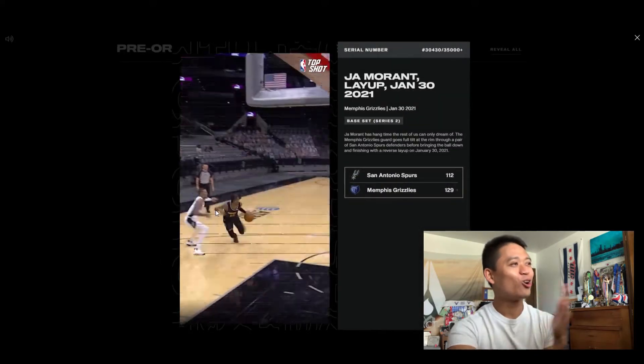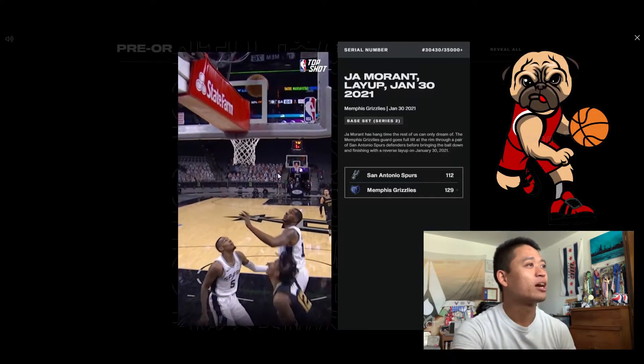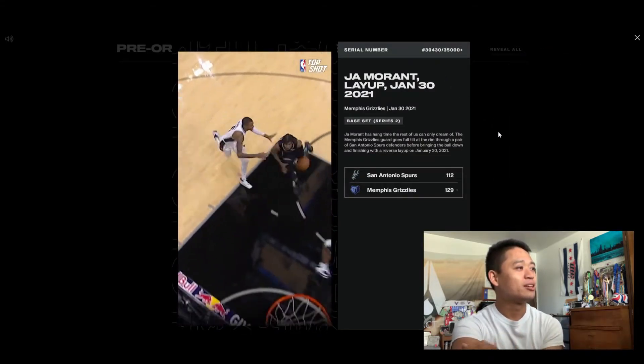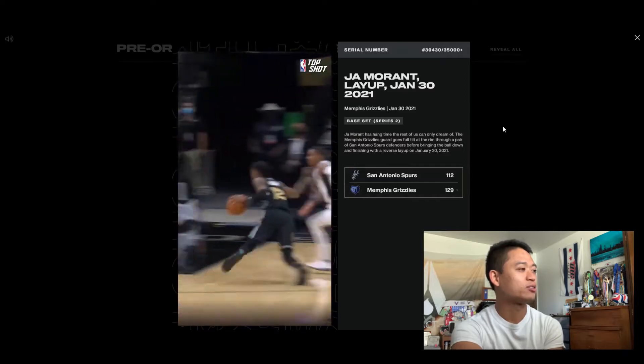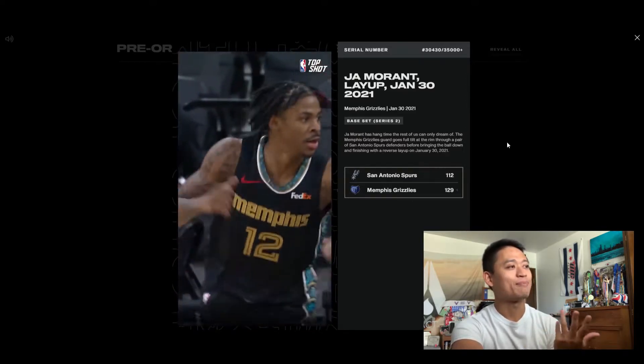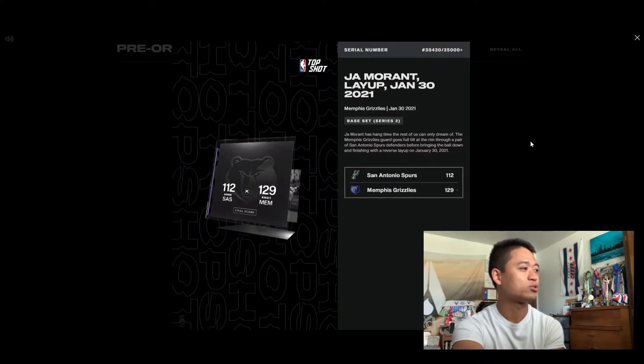Oh, dope! We got Ja Morant. That guy's a dog. We got number 30,430. But still, I like Ja Morant. I do like adding these players to my collection, especially players that I know. I know there are a lot of players I'm not too familiar with, but he's definitely legit and one of the future stars in this league. So that's the first one.